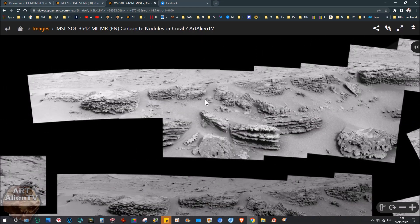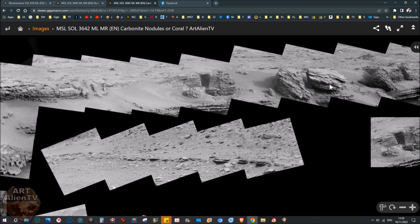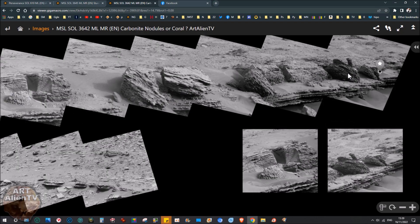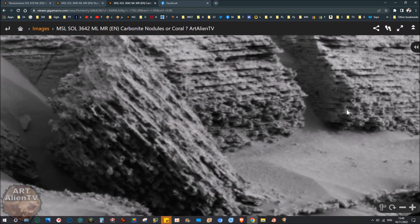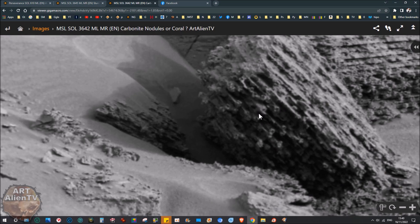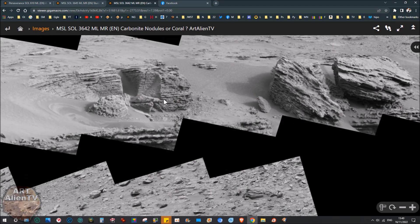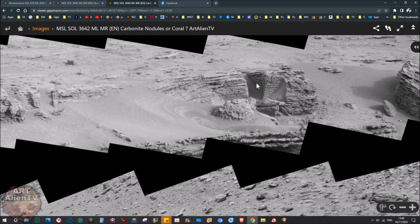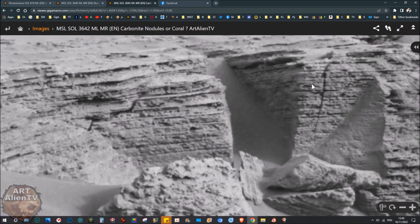It goes on for well — 20, 30, 40 meters something like that — probably a lot further but we're seeing the main part of it here. At this end we've got some really interesting stuff which looks like concrete — layers of concrete — these fine layers. But in between these layers we have these nodules. Geologists that I follow on Twitter have said these are carbonite nodules, but carbonite nodules don't have these holes in them.